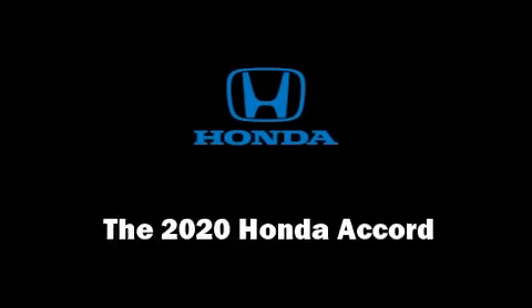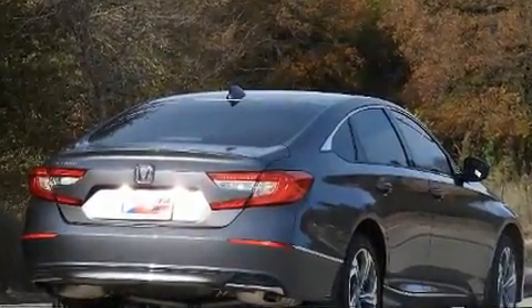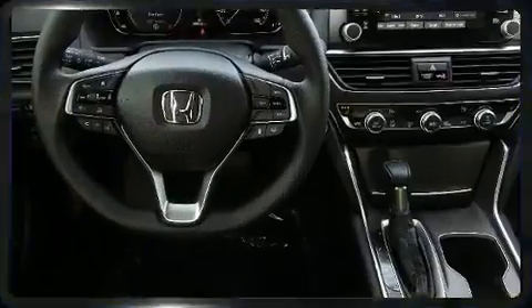You can expect a lot from the 2020 Honda Accord. This four-door, five-passenger sedan will allow you to take command of the road with confidence. The aerodynamic exterior design both looks good and enhances fuel economy, providing a smooth and predictable driving experience.